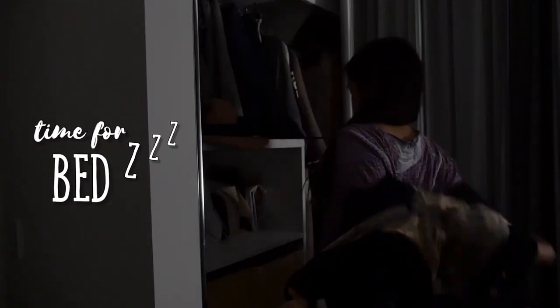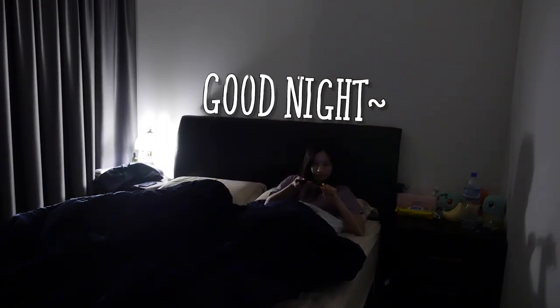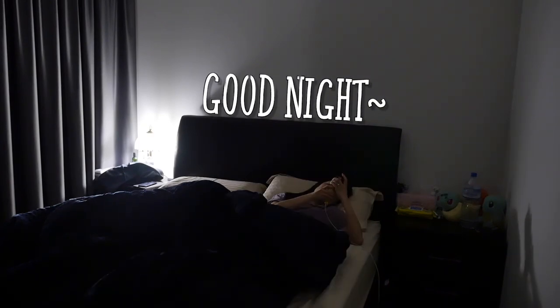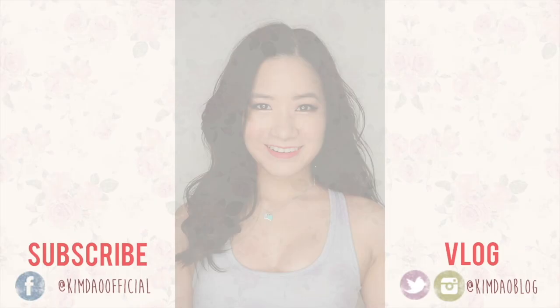Now it's finally time for bed. I take off my robe and jump into bed, charge my phone since it's probably dying, then play on my phone for a little bit. Once I'm sleepy or bored I turn off the light and go to bed. Good night guys, thank you so much for watching. Make sure you subscribe if you haven't yet and check out my vlog channel because Vlogmas is coming up — I'll be vlogging every single day in December in Korea and Japan. I'll see you guys in the next video. Thanks, bye!